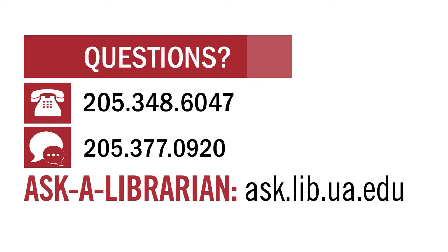That's all for now. Thanks for watching, and as always, if you have any questions, contact us or visit ask.lib.ua.edu to ask a librarian.